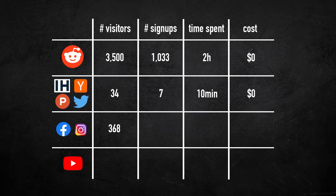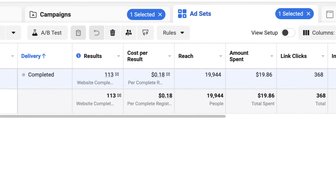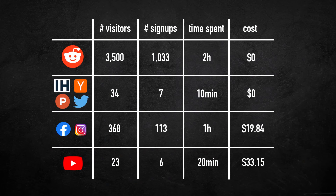The final bucket is paid ads — Facebook, Instagram, and YouTube. Facebook ads and Instagram ads brought in 368 people, and 113 of them signed up. It only took me roughly one hour to set up, and the cost was $19.83, which is very good — a cost of 18 cents per email. Then we have YouTube ads, which behaved very strangely. It blew up all my budget in about one hour, and though the ad got around 1,400 views, it only brought 23 people to our website and 6 of them signed up. The setup took about 20 minutes, and the total cost was $33.15.